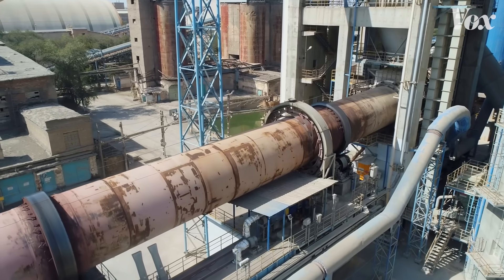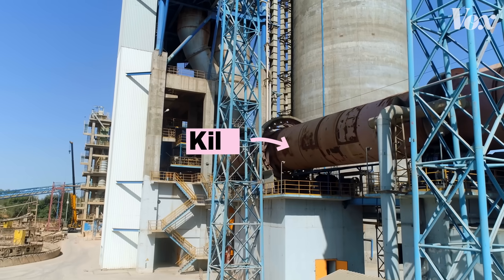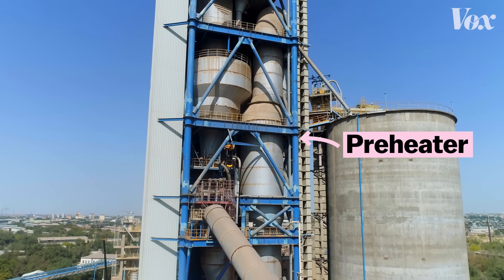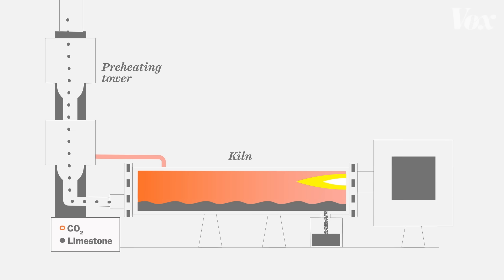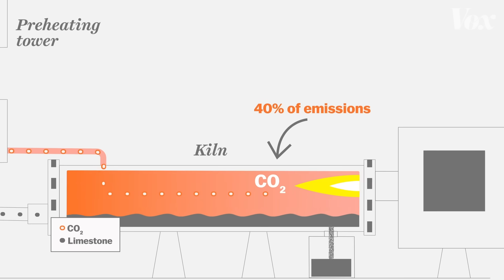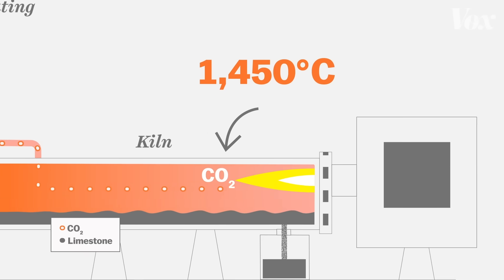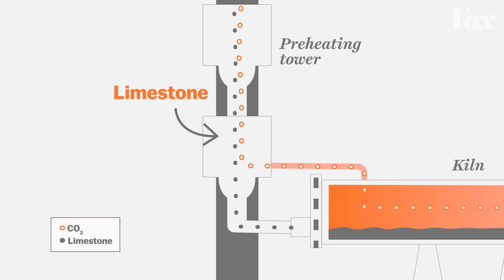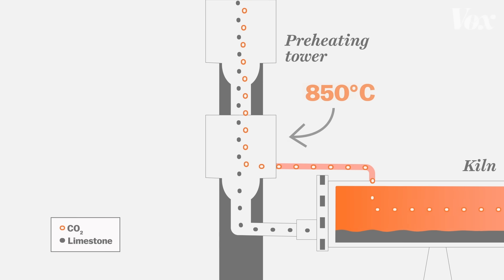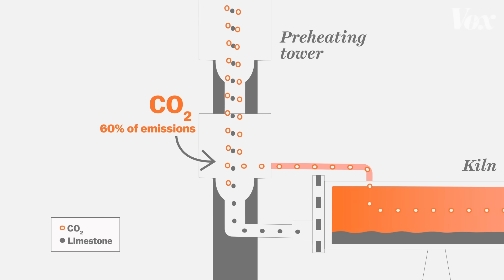You're looking at a typical cement plant. One like this is currently operating in nearly every region of the world. This rotating tube — a kiln — and this tower, a preheater, are where all cement's emissions take place. About 40% of cement's emissions are a result of burning fuel to heat the kiln, which reaches around 1,450 degrees Celsius. The preheating tower is where limestone, clays, and other additives are dropped. The 850-degree temperature here causes limestone to release its stored carbon dioxide — and those are the other 60% of emissions.